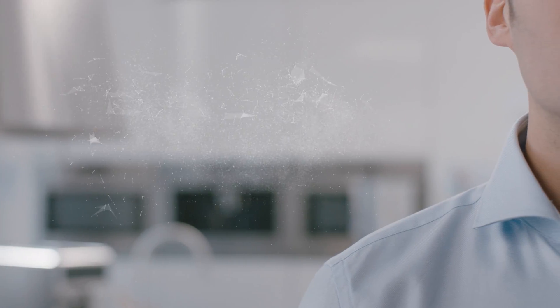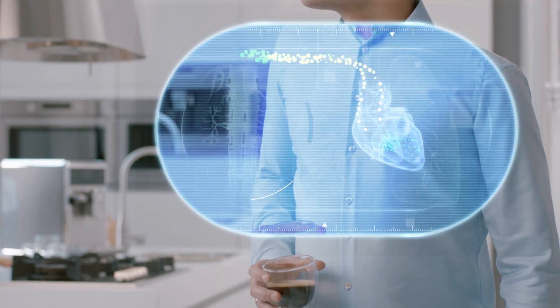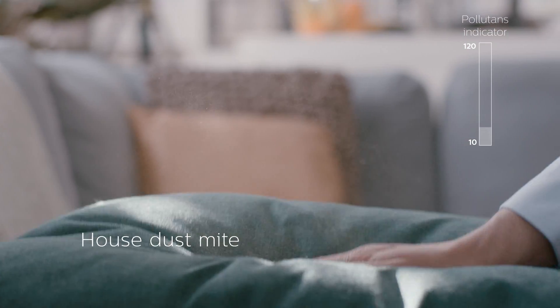And it can also sense airborne allergens. These fine particles can make their way to the deepest corners of your home and are in the air you breathe. Many everyday things raise the PM2.5 and airborne allergen levels.